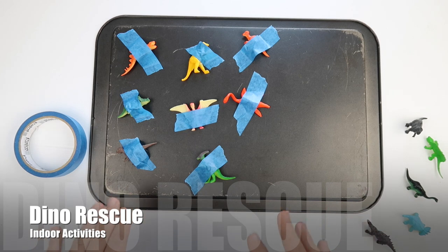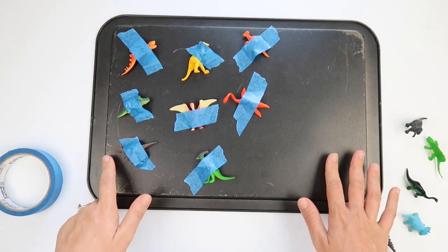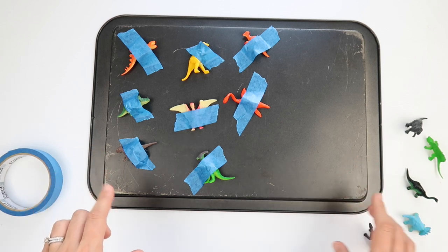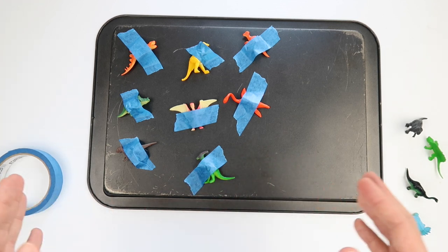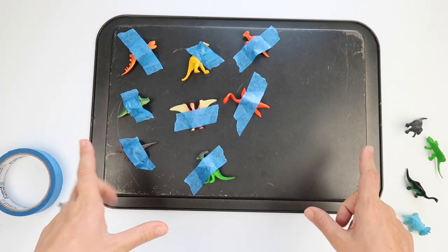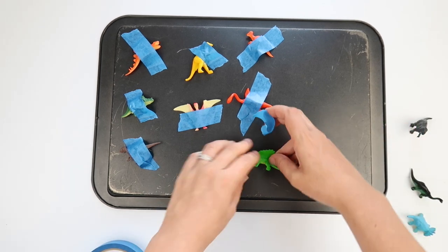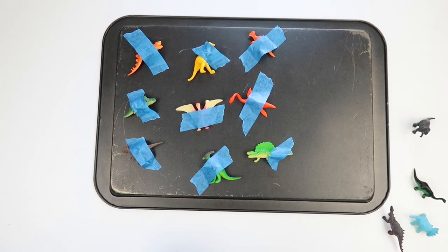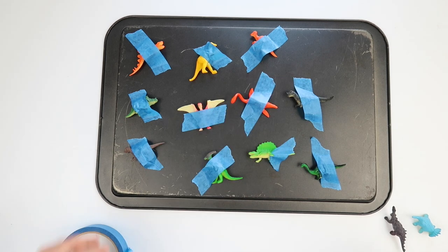The first activity is 'Rescue the Animals.' It involves some tape — I'm using painters tape — a baking tray or cookie sheet, and some small animals or dinosaurs. The best way to get your child most interested is to choose something they're very into. We're going with dinosaurs, but if it's farm animals, safari animals, or ponies, use what interests them. I just grabbed some tape, stuck the animals down, and the idea is that your toddler pulls off the tape to set the animals free.